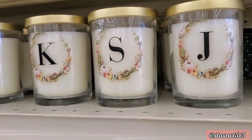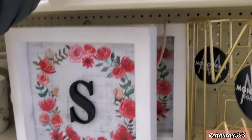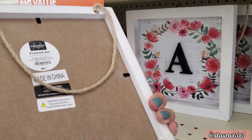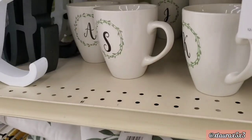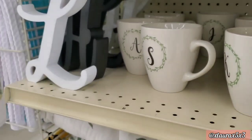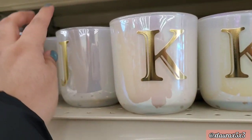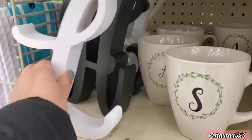I thought these candles were cute — I love the gold monogram letters. These are priced at five dollars. This one is really pretty as well, seven dollars. They even have some coasters with the monogram letter for six dollars. These mugs are priced at four dollars. Look at these — so pretty, iridescent, six dollars. The letter is gold, really pretty. They have some letters for six dollars.